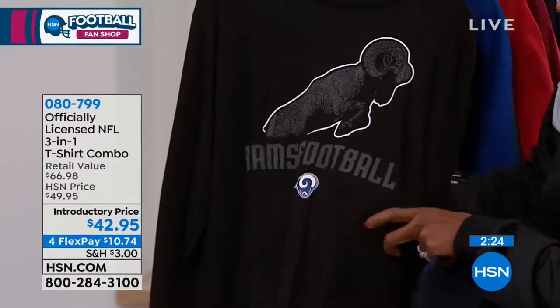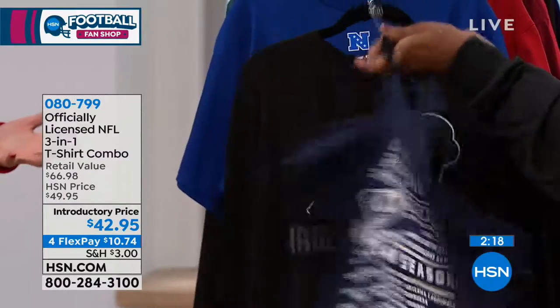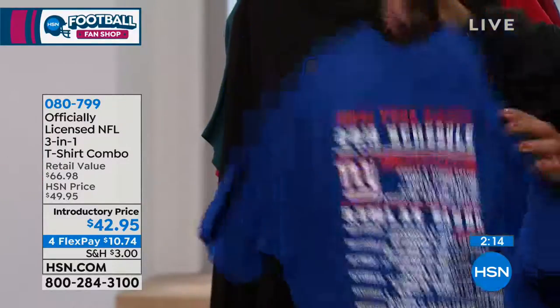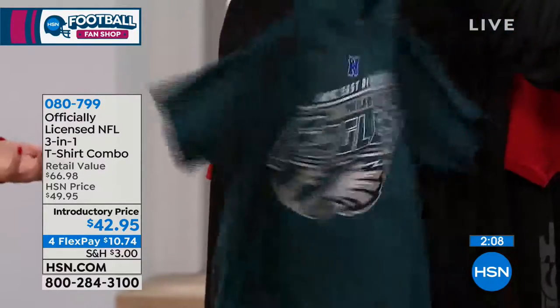There's the front, there's the back — look at that. With that schedule on the back for 2018, it is a keepsake — something for you to remember the 2018 season. It is going to be exclusive only to HSN. You can only buy this item here, and it's limited edition.